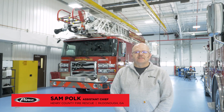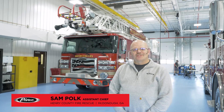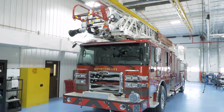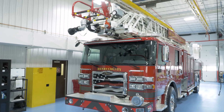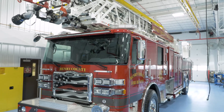My name is Sam Polk. I'm one of the assistant chiefs with Henry County Fire Rescue in McDonough, Georgia, just south of the city of Atlanta. This is our new 107-foot Pierce Ascendant aerial on an Enforcer chassis. This is one of the first aerials that we've had that was built specifically for our department with build-to-order specifications.